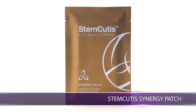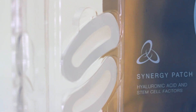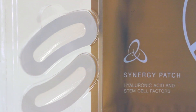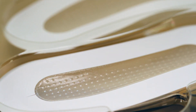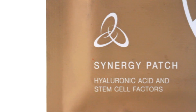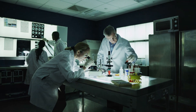Stemcutis Synergy Patch. Looking at the world wrinkle-free. The Stemcutis Synergy Patch is highly concentrated with Stemcutis stem cell factors that revive damaged cells and create a relaxing environment to repair cells and create better tone, texture, elasticity and vigor around your eyes.